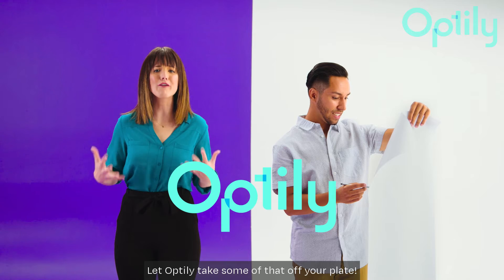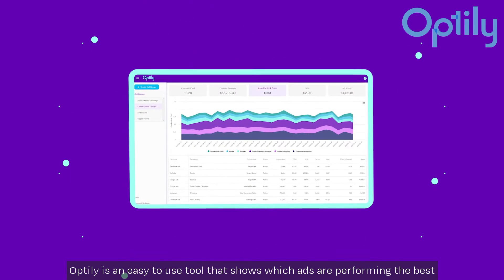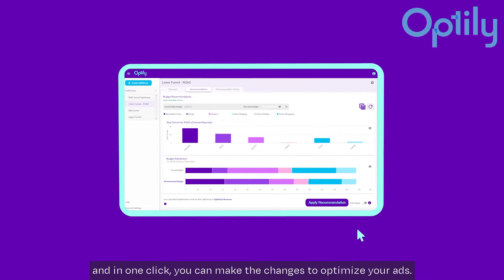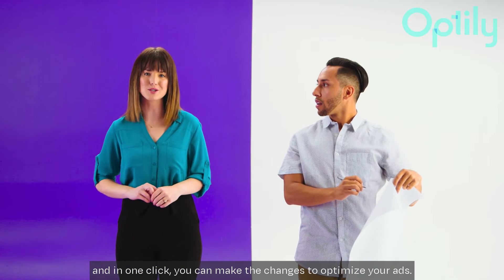Let Optily take some of that off your plate. Optily is an easy-to-use tool that shows which ads are performing the best, and in one click, you can make the changes to optimize your ads.